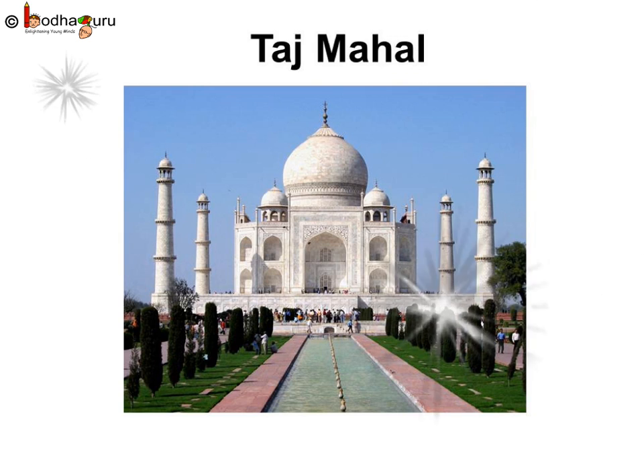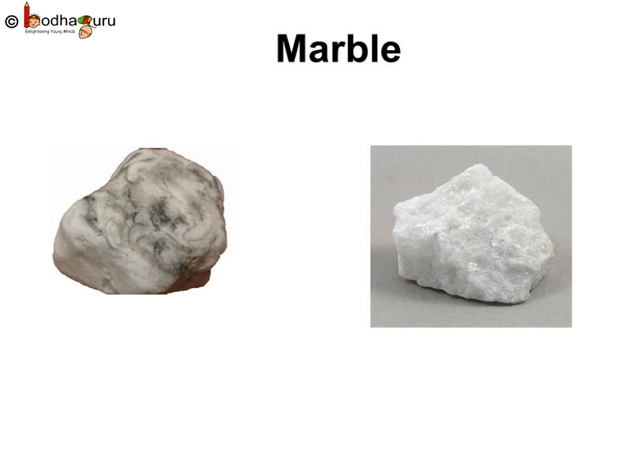Have you visited the Taj Mahal in Agra? You know it is made of a white rock called marble. Marble too is a hard rock. It is used for making statues, buildings and floors.